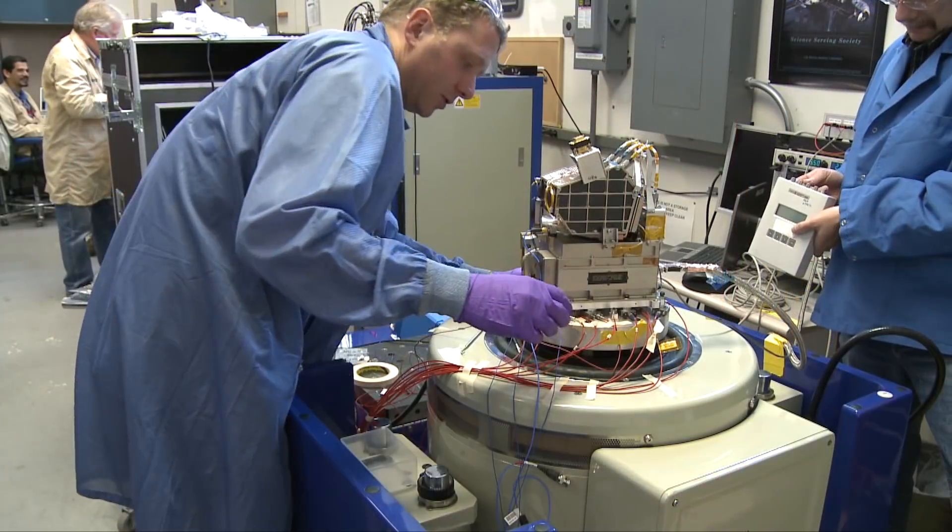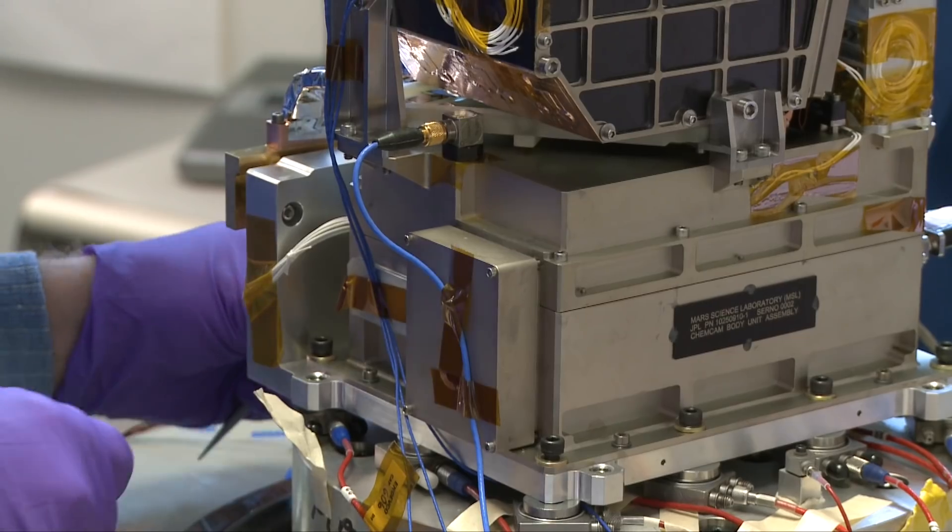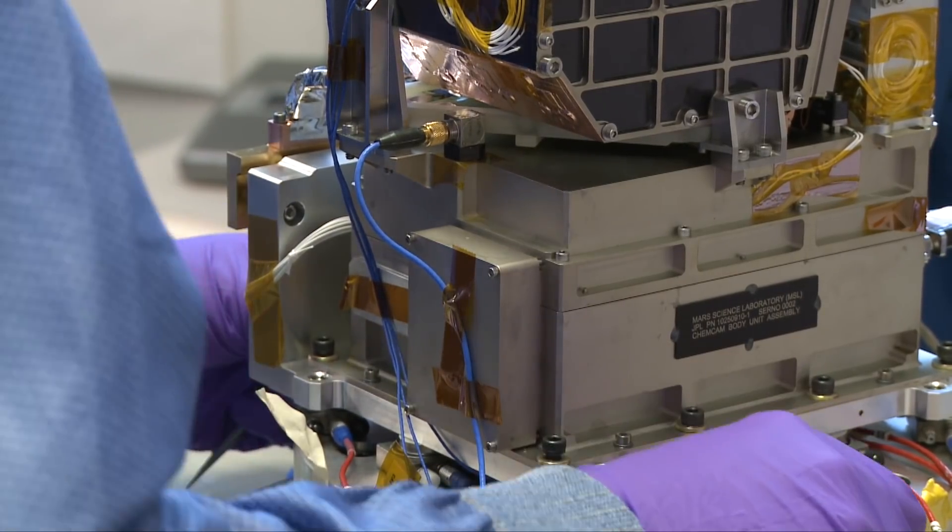Los Alamos is a hotbed of innovation, and exploring Mars can benefit from some of the latest and greatest things that we have learned and discovered here at Los Alamos.